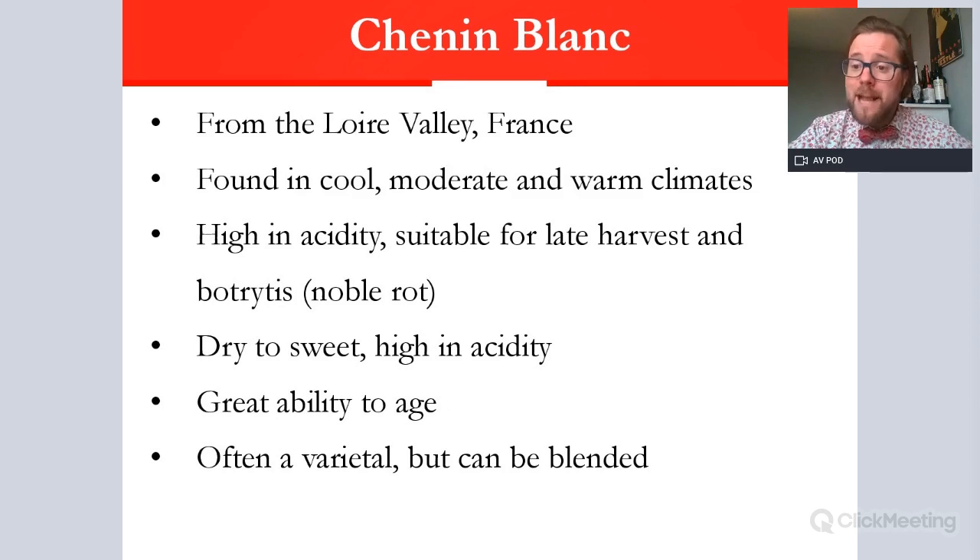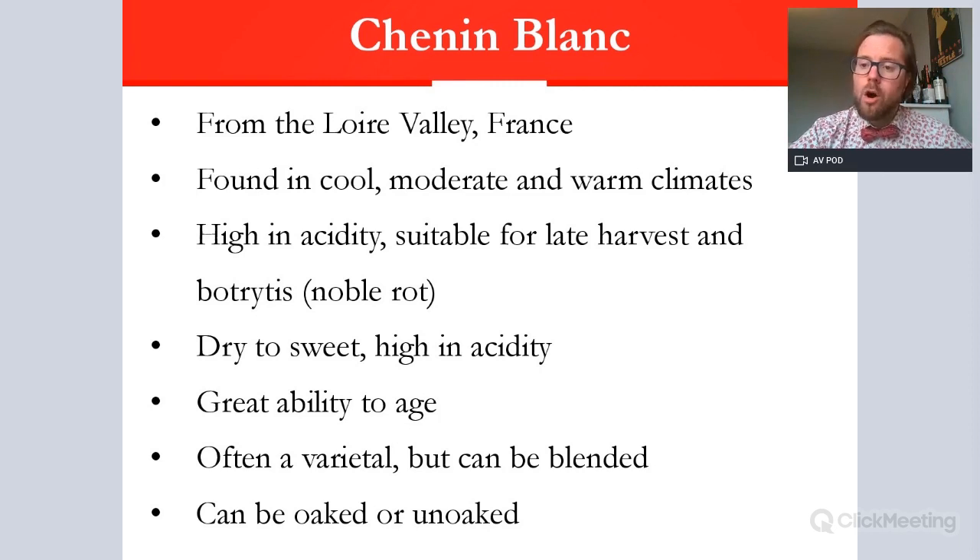Chenin Blanc is normally found as a single variety, but in some places — even in the Loire Valley — a small proportion is blended with Chardonnay and sometimes Sauvignon Blanc, though this is quite rare. In South Africa, for your WSET Level 2, you'll need to know it can be found blended with Chardonnay for larger, more inexpensive wines. It can also be oaked or unoaked, depending on the winemaker's philosophy. In the Loire it tends to be French and quite neutral oak, while in South Africa it can lean towards newer oak, making more buttery, butterscotch, creamy style wines — somewhat like Chardonnay from Australia or California.